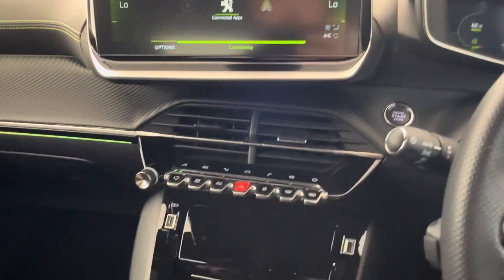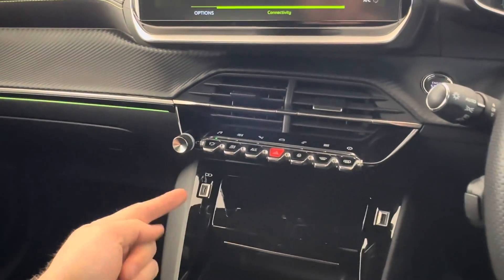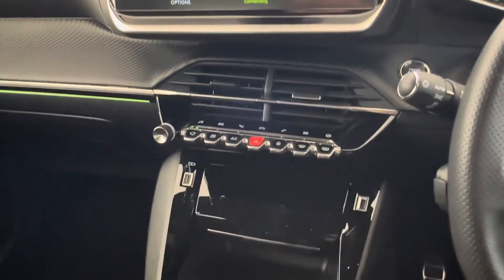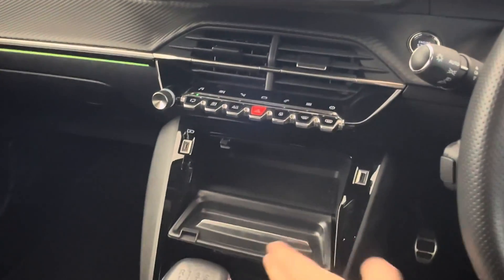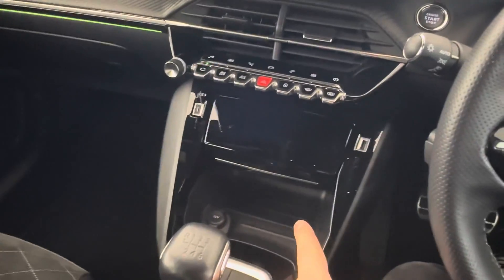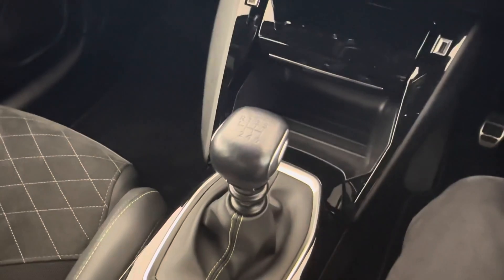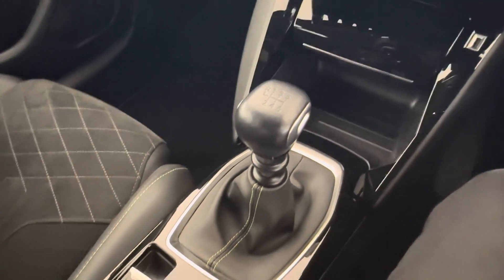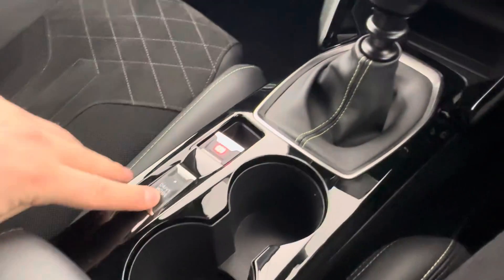Moving lower on the central dashboard, you can see the buttons mentioned earlier along with USB-C and USB charging capabilities. There's hidden storage for a smoother appearance, as well as phone storage at the bottom next to the 12-volt port. It is a six-speed manual, ensuring maximum efficiency. You also have an electronic handbrake, cup holders, and different drive modes.